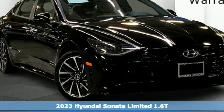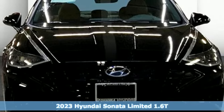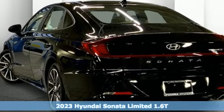Here's a new 2023 Hyundai Sonata. Hyundai's attention to detail means a better driving experience for you, and it comes with all the amenities you need.